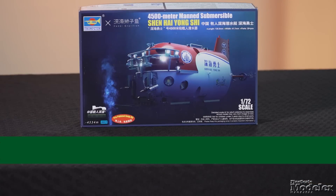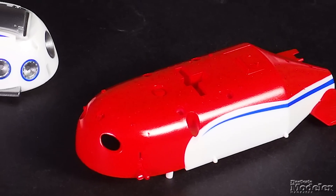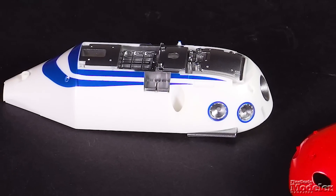Our final kit this week is something different from Trumpeter: a 1/70th scale, 4500-meter manned submersible Shen Hai Yong Shi — that's Chinese for Deep Sea Warrior. The research submersible entered service in 2017. Not only is the subject unique, but Trumpeter makes it easy to build with pre-finished, snap-together parts.